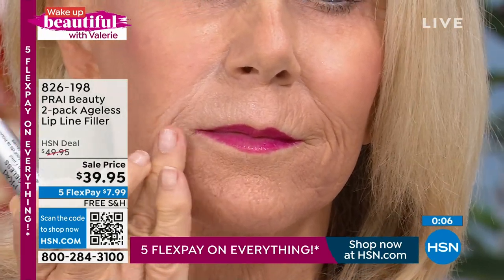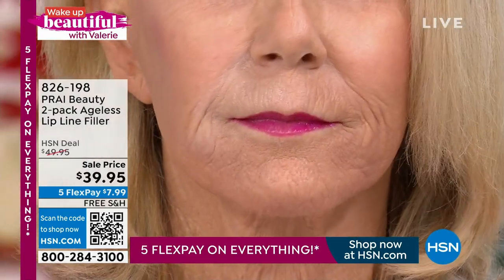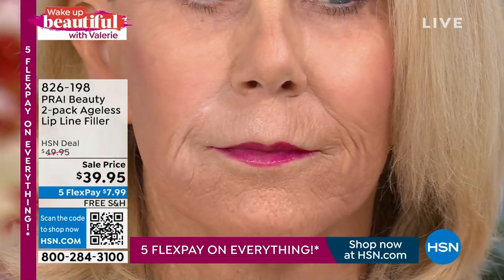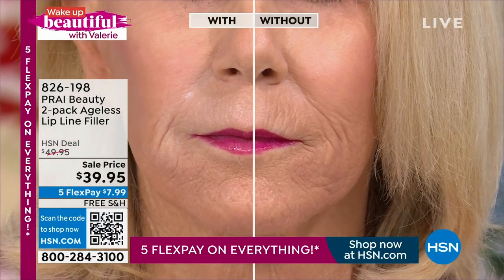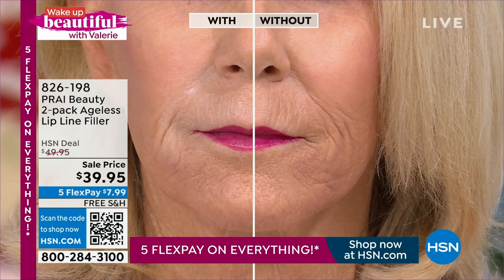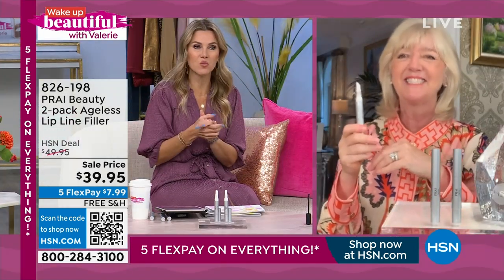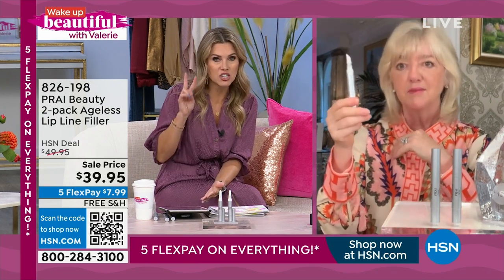Whether you want to go for more drastic measures, women are loving this as a great alternative. You just paint it on, pat it in, it goes to the bottom of the wrinkle, plumps for eight hours, and it's immediate and long term. We're so happy we have it on Wake Up Beautiful — I think it's been a year since we've had it on. It's in a two-pack. Thank you, Kathy.